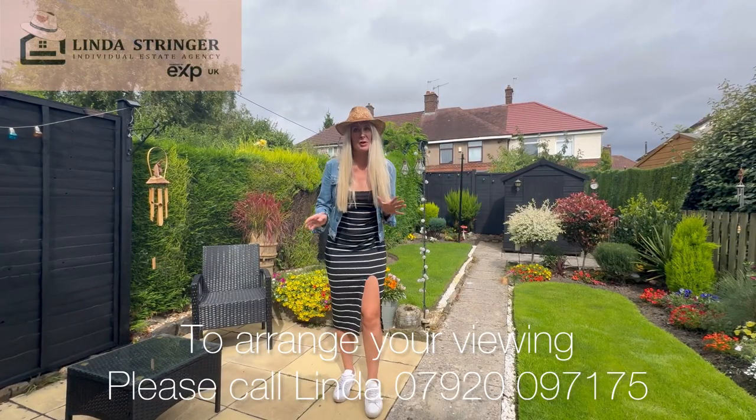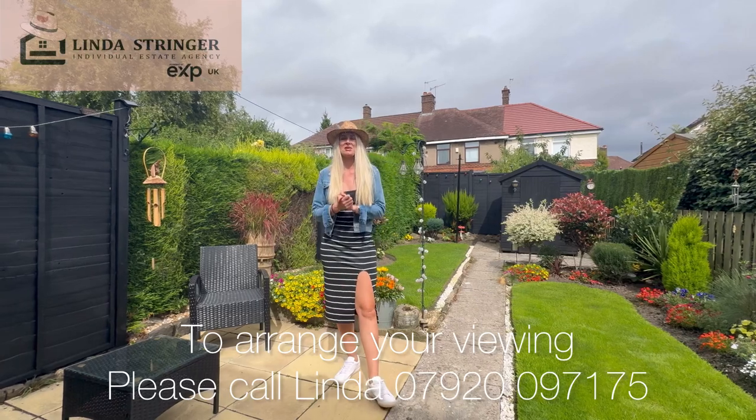If you want to take a look at this beautiful home for yourself, then please do give me a call. My name's Linda and I'd love to show you around.